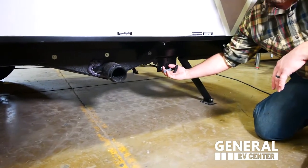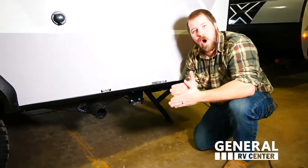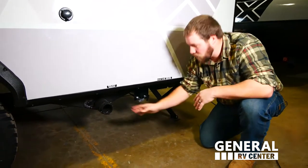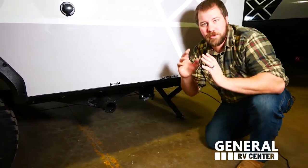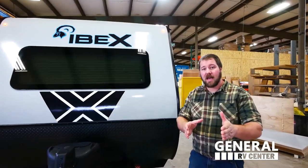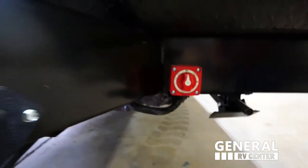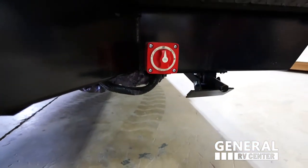We also have separate wastewater valves that are actually on the tanks themselves rather than on the pipe, to prevent freezing issues. The next element we want to talk about with the Ibex is a standard battery disconnect, which for a total unit under 5,000 pounds is unheard of.